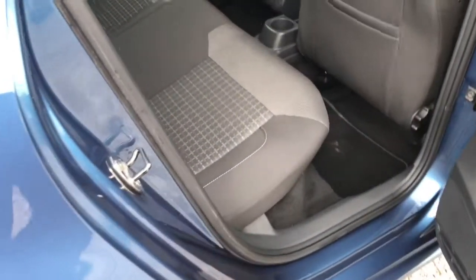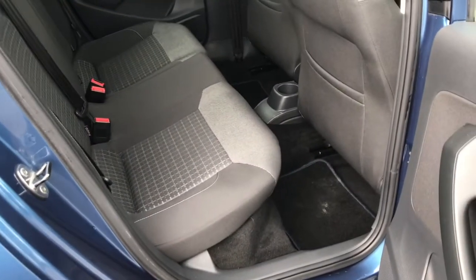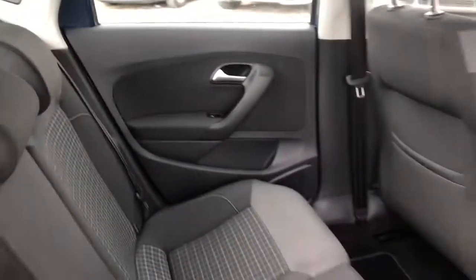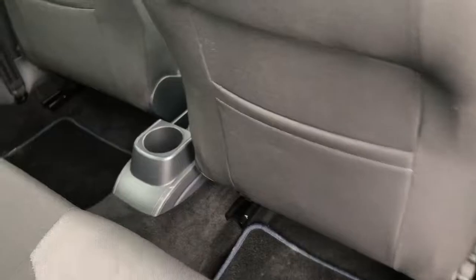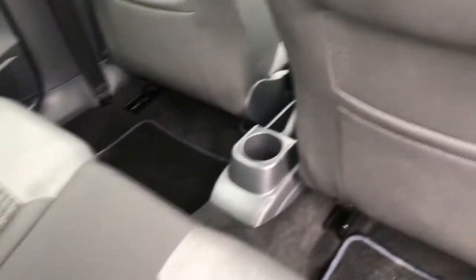Showing you into the rear now — just plenty of space for three passengers. It has storage compartments in either door, storage pockets in the two front seats, and a cup holder in the middle.